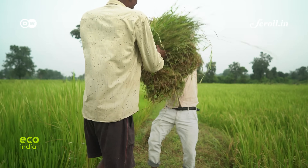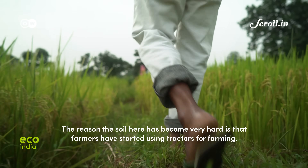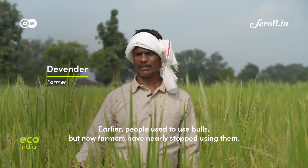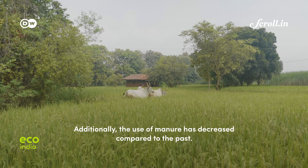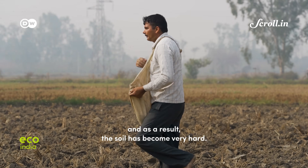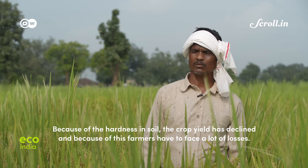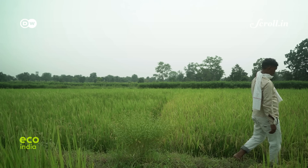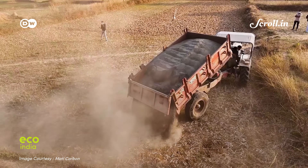45-year-old Devinder Kumar Ulke, a small farmer in Dhobisara village, tills four acres of paddy field. This year, in June, Devinder tried something new. He applied basalt rock in the form of dust on two acres of his land, leaving the other two acres untreated.